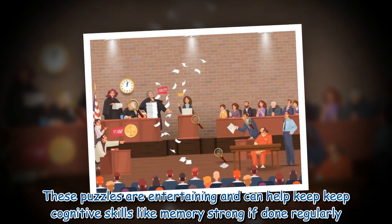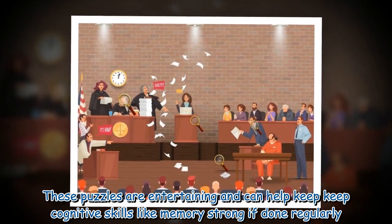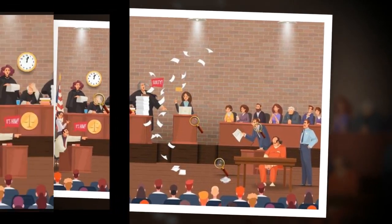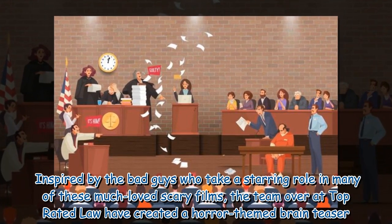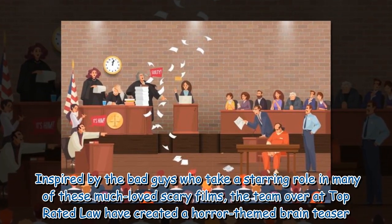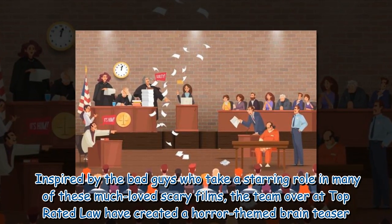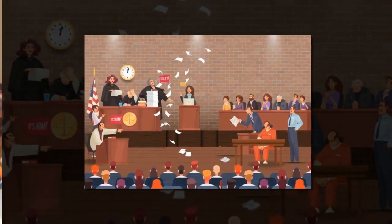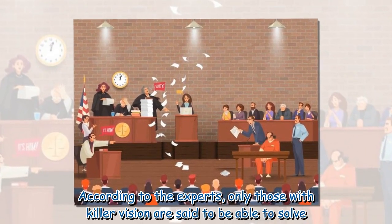These puzzles are entertaining and can help keep cognitive skills like memory strong if done regularly. Inspired by the bad guys who take a starring role in many of these much-loved scary films, the team over at Top Rated Law have created a horror-themed brain teaser.